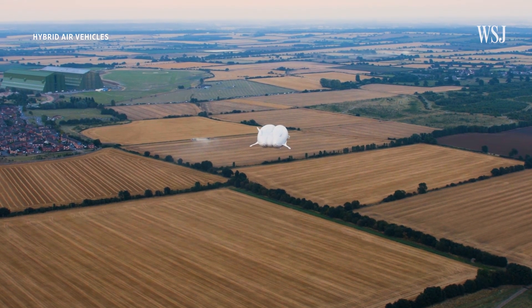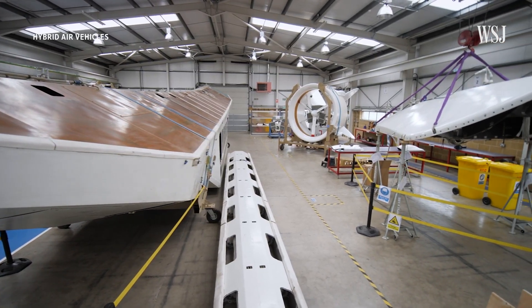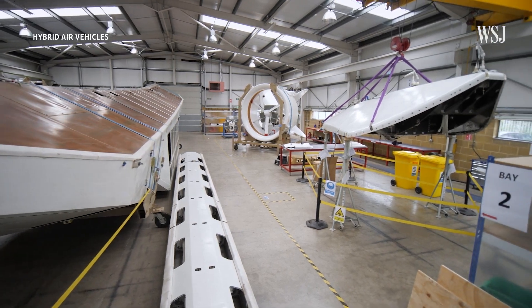The company has, for now, concluded its flight testing, and is focused on getting type certification later this year. It's also looking to build out its production headquarters in the north of England.